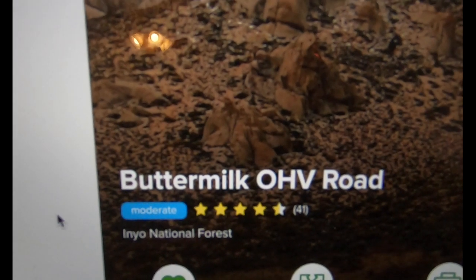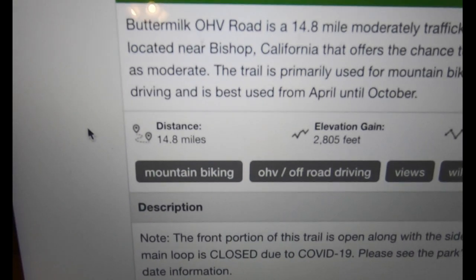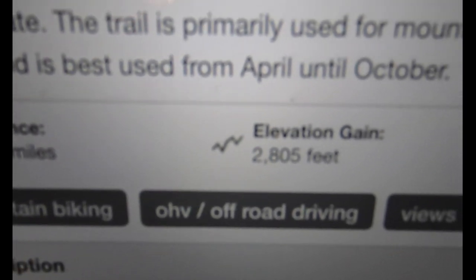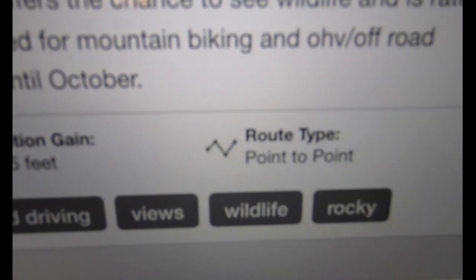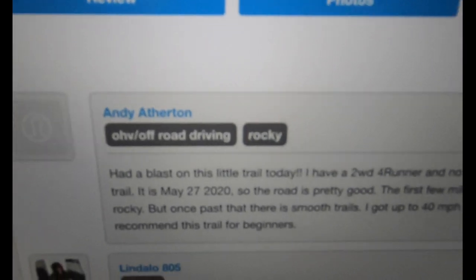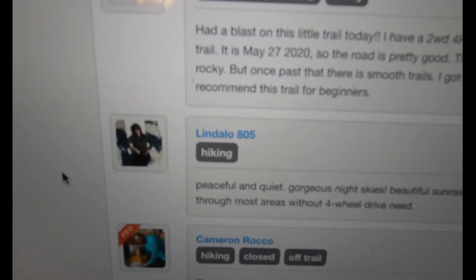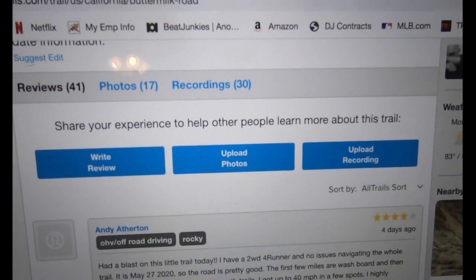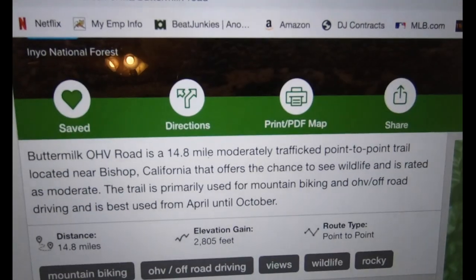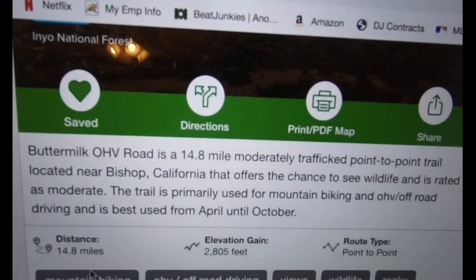What it doesn't have is tons of waypoints like Trails Off-Road does, but it's still a really good site. Here's a trail in the area — Buttermilk OHV Road. It gives you a quick snapshot: what it's for — mountain biking, OHV, off-road driving, views, wildlife — it's rocky. There are tons of reviews, so you can see what people are saying as recently as four days ago. It's not just for off-roading, so you get reviews from different types of people.